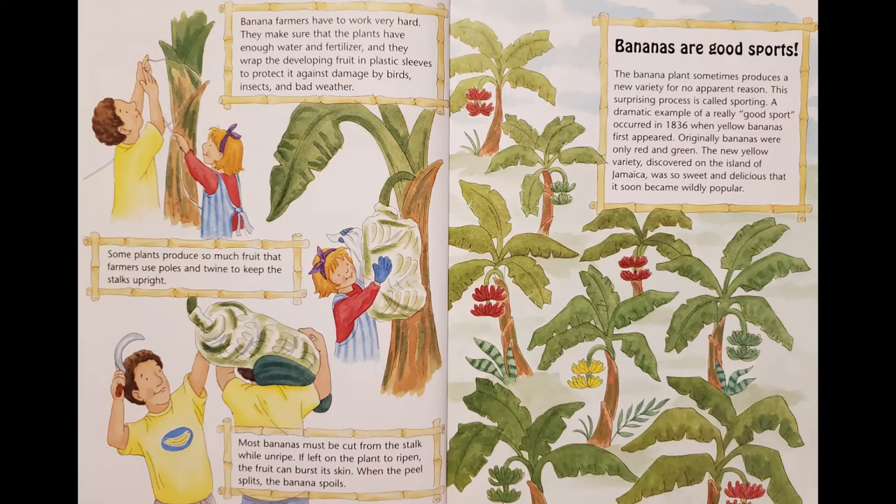Banana farmers have to work very hard. They make sure that the plants have enough water and fertilizer, and they wrap the developing fruit in plastic sleeves to protect it against damage by birds, insects, and bad weather. Some plants produce so much fruit that the farmers use poles and twine to keep the stalks upright. Most bananas must be cut from the stalk while unripe. If left on the plants to ripen, the fruit can burst its skin. When the peel splits, the banana spoils.